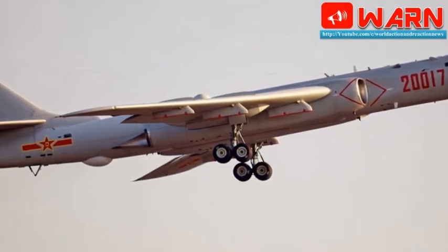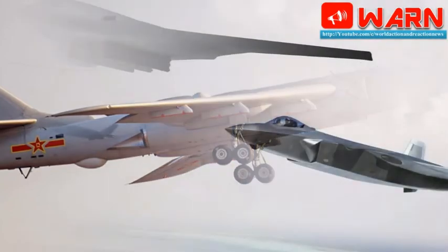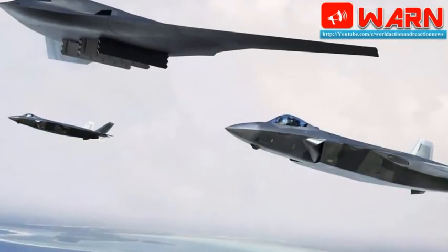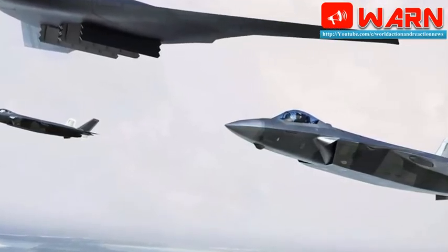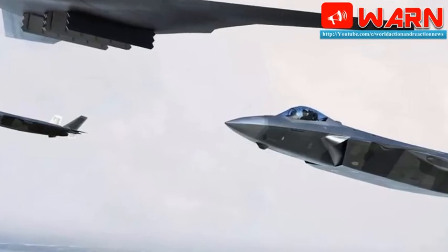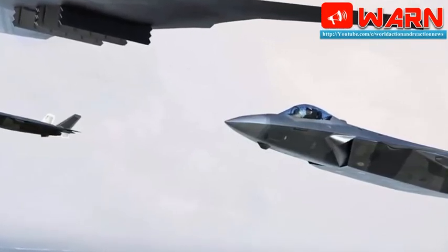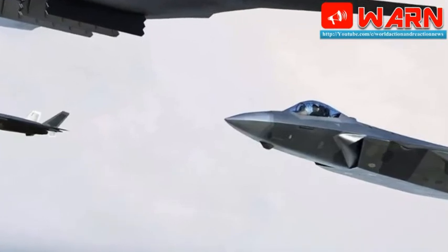Of course, we in the West might be reading too much into things. Aviation Knowledge may have simply shared the images to spur magazine newsstand sales, but the magazine is prestigious and running pictures of a plane that will never enter production seems unlikely. According to the Pentagon, China's stealth bomber should break cover around 2025.